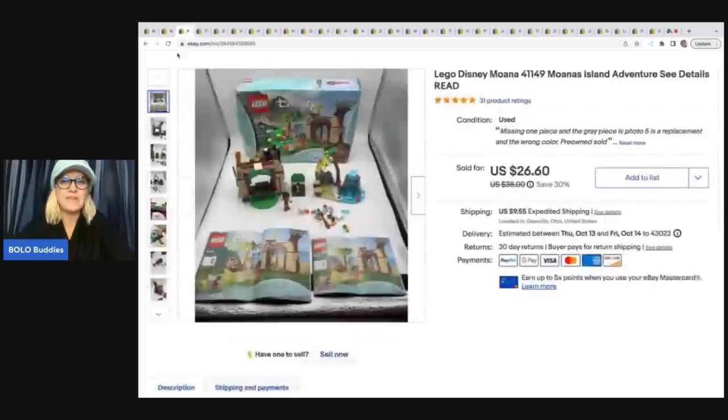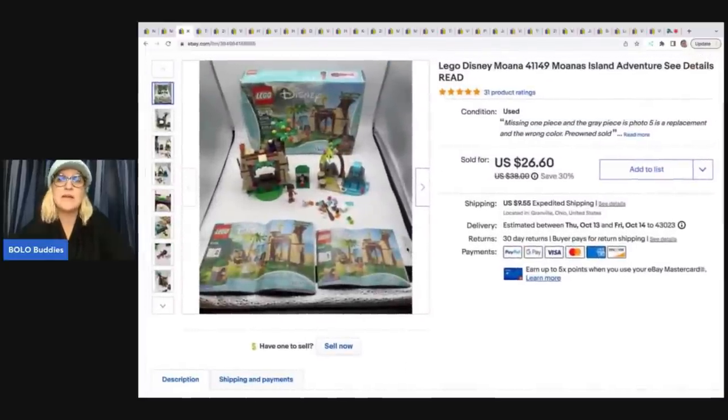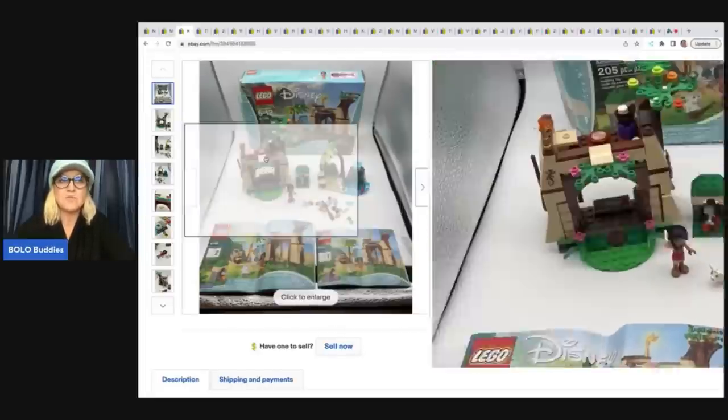The next item I paid up a little bit for — $5 at a garage sale. It's the Moana set; it was missing one piece and I added a replacement piece that was the wrong color, and I disclose that information right here under the condition. If you're listing from your phone, it doesn't allow you to add this additional info, but on your desktop you can add it and it shows up right at the top highlighted in your listing. I recommend going to your computer to edit and add that information — a lot of times people don't read the description. I sold this set for a best offer of $20 plus shipping.